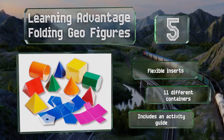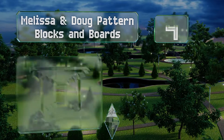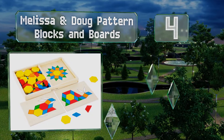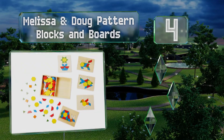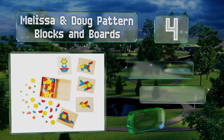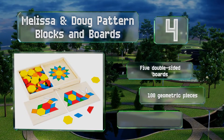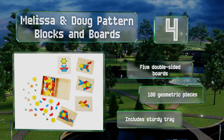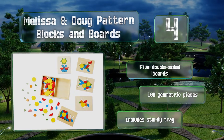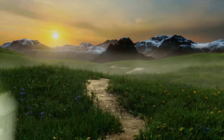At number four, the Melissa and Doug Pattern Blocks and Boards lets children explore mathematical concepts through stimulating puzzles. Colorful wooden hexagons, pentagons, squares, rhombuses, and triangles come together to form familiar pictures like a snail and a dog. It features five double-sided boards, 100 geometric pieces, and a sturdy tray.